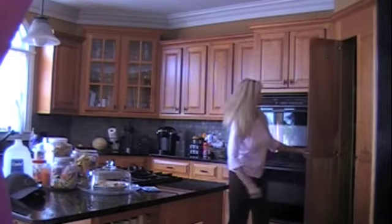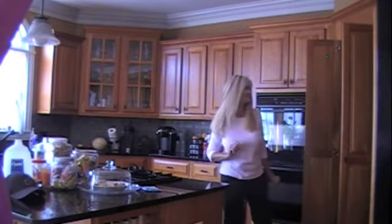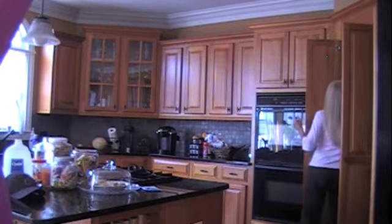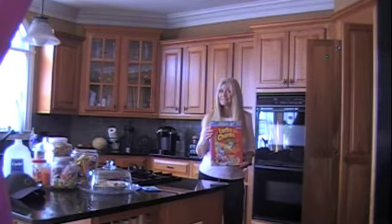First, go to the pantry. Check to see what kind of cereal you have. I think Lucky Charms would probably be a good one for this day.